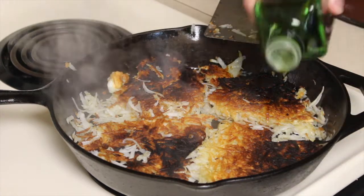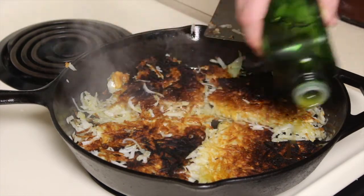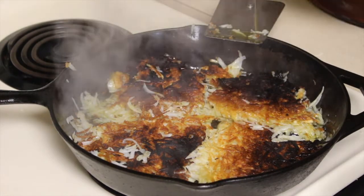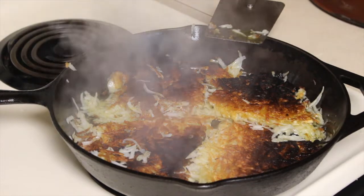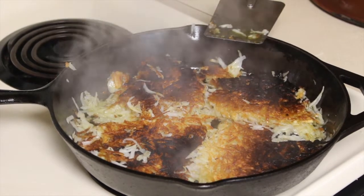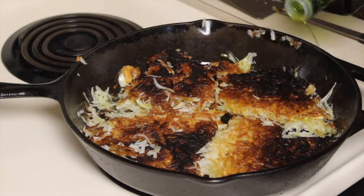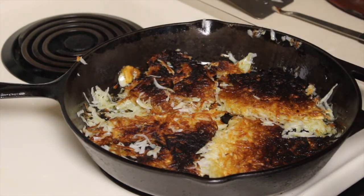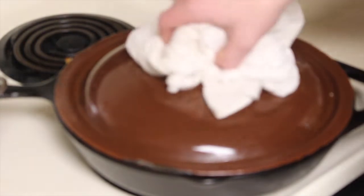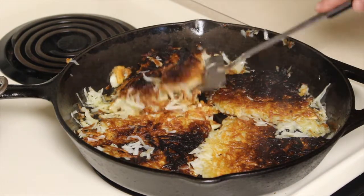Once we ate them you couldn't really taste the burnt — it still tasted like a nice toasty hash brown and was very crispy, so it wasn't a loss. You can also chip away the burnt pieces. After flipping all the sections, I add a little bit more oil to ensure the bottom now cooks properly since the original bottom had soaked up a lot of oil. Add the lid again and come back in two to five minutes to check the doneness of the bottom side.